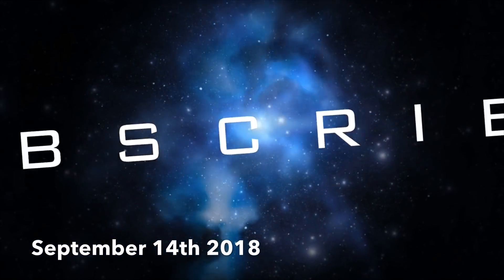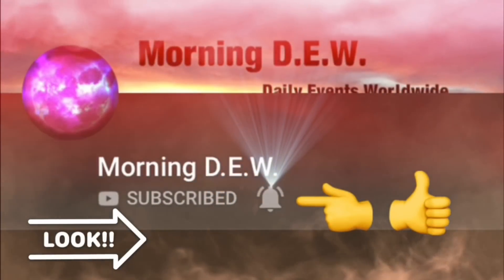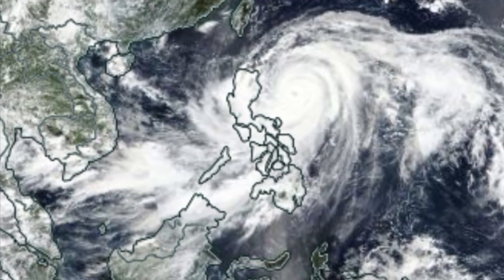Well good day YouTubers, friends and family from across the world. This is Mike with Morning Dew Daily Events Worldwide, September 14th, 2018. If you haven't already, be sure to hit that notification bell and hit that like button if you like what you're seeing today. Welcome to another surviving day on this planet.